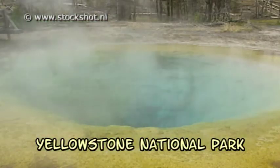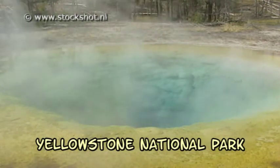The result? Hot springs, mud pools, steam and explosive geysers.